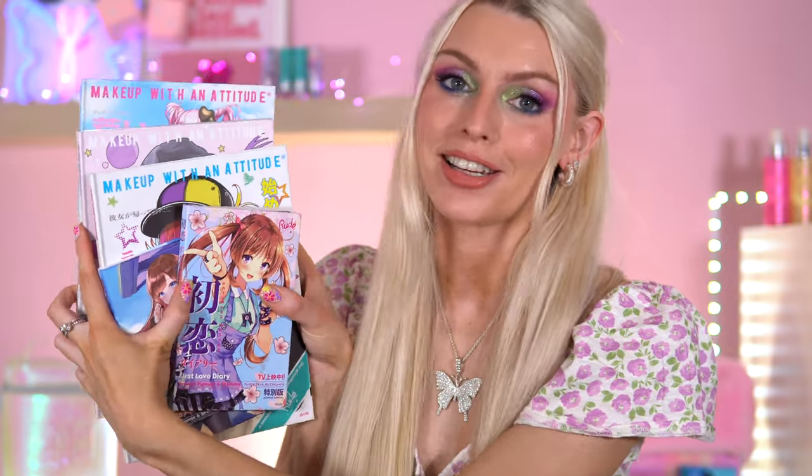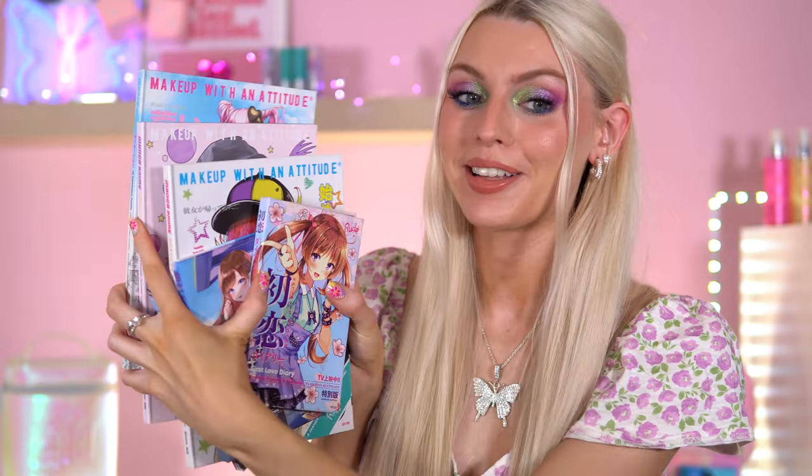Hey everyone, welcome back to today's video! I'm going to show you my Rue Cosmetics manga palette ranking. I have done an eyeshadow look with every single palette in this pile — this is the complete manga collection. Throughout the video I'm going to share my thoughts and opinions on each manga palette. I'll also link every single video I've done with these palettes down below, and I have a Rue Cosmetics playlist as well.